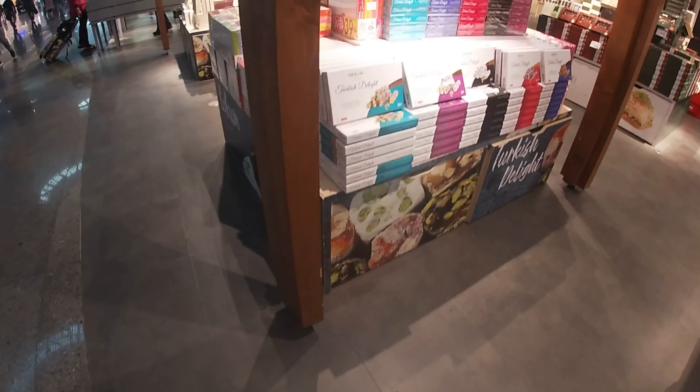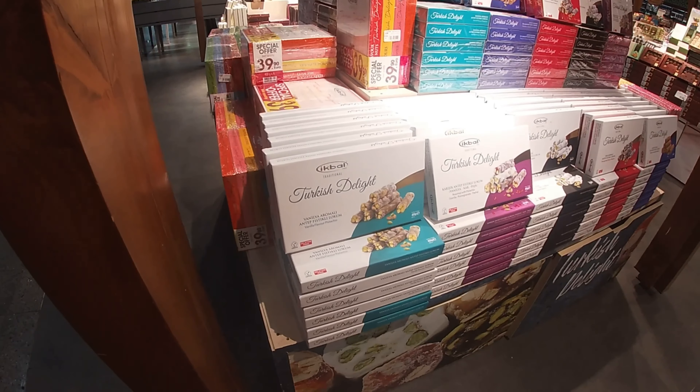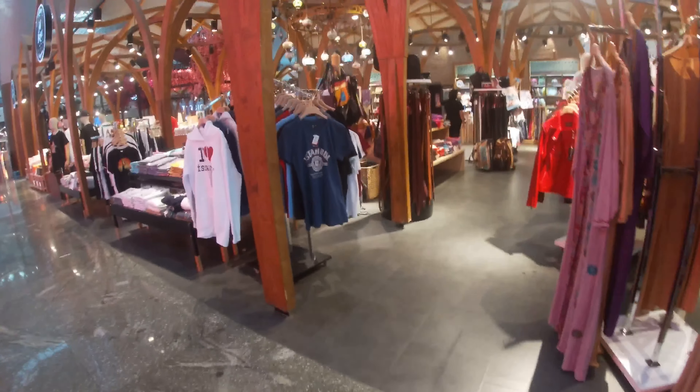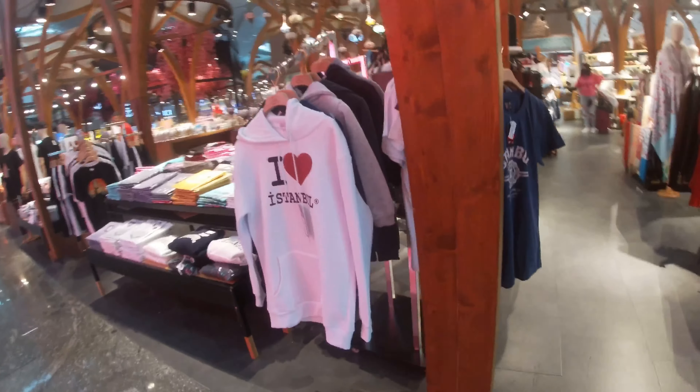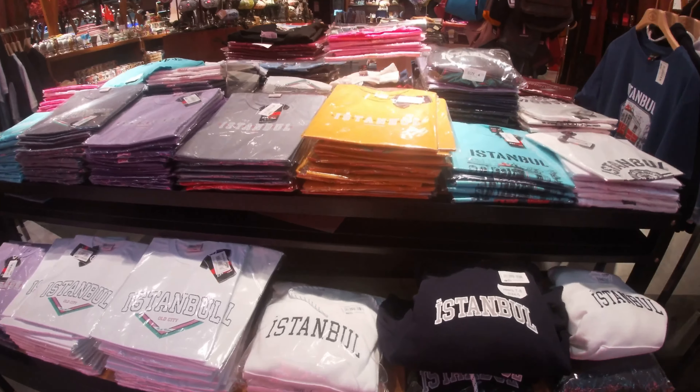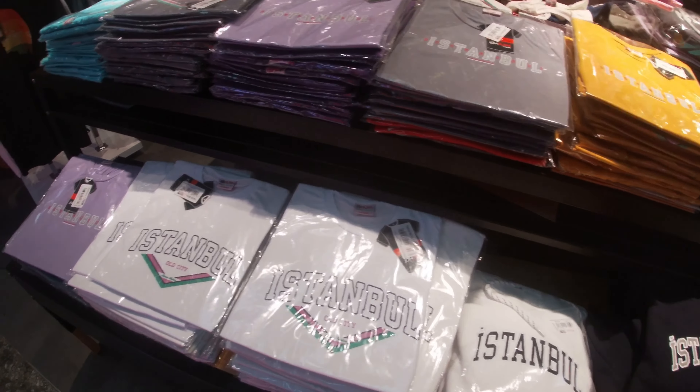Tapi kalau yang hanya sekedar transit di terminal ini lalu untuk terbang lagi ke negara lain, saya pikir tawarannya cukup menarik. Di sini juga ada kaos-kaos dan sweater yang bertuliskan Istanbul dan daerah-daerah lain di Turki.